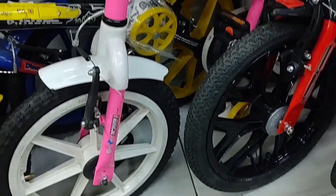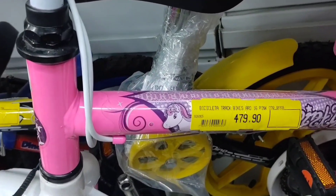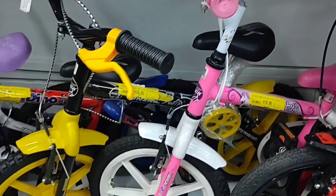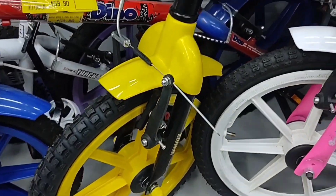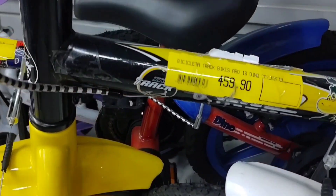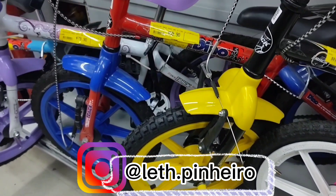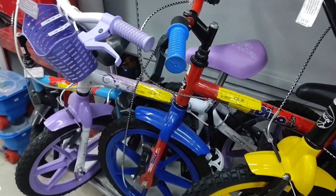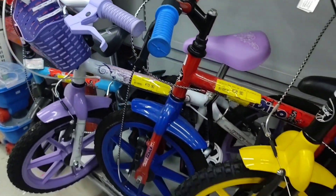This pink with white and black is R$479.90, aro 16. And this black with yellow one, also aro 16, is R$459.90. All these here are the same price. Look at this purple one here — how cute — with a little basket, aro 16.